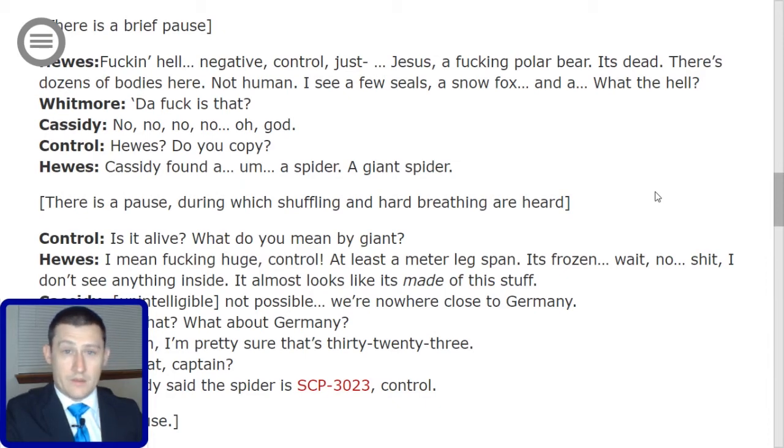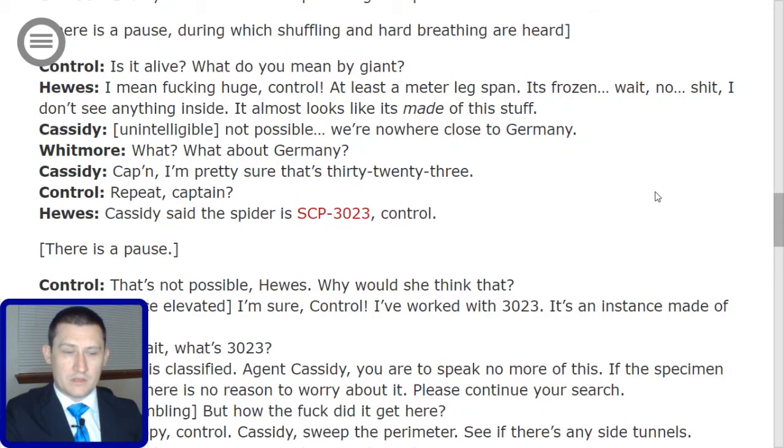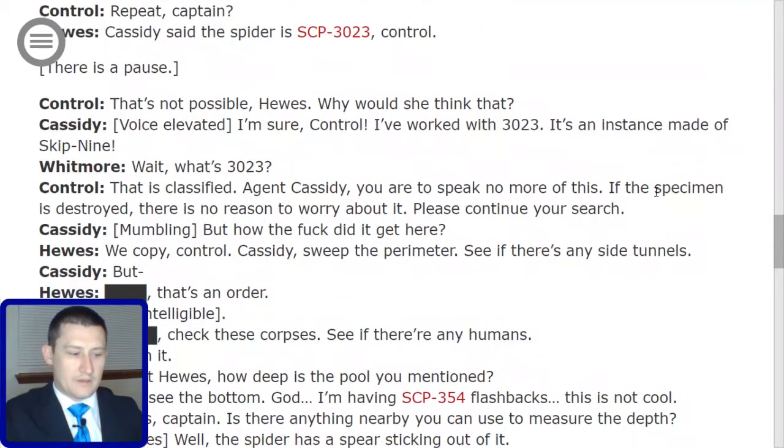Control pauses, then: 'That's not possible, Hughes. Why would you think that?' Cassidy, voice elevated: 'I'm sure, Control. I've worked with 3023. It's an instance made of SCP-009.' Whitmore: 'Wait, what's 3023?' Control: 'That is classified. Agent Cassidy, you are to speak no more of this. If the specimen is destroyed, there is no reason to worry about it. Please continue your search.' Cassidy, mumbling: 'But how did it get here?' Hughes: 'We copy, Control. Cassidy, sweep the perimeter. See if there are any side tunnels.'